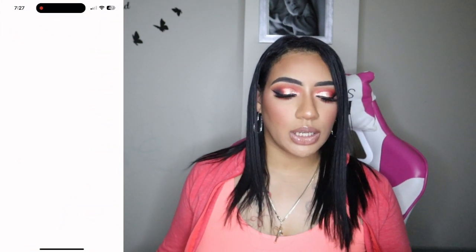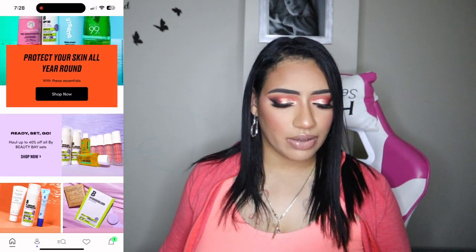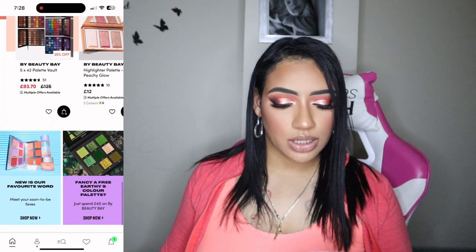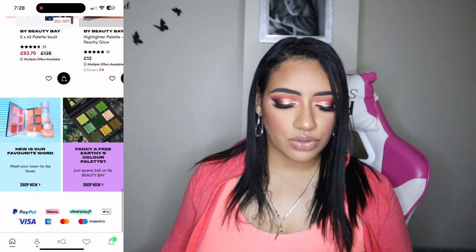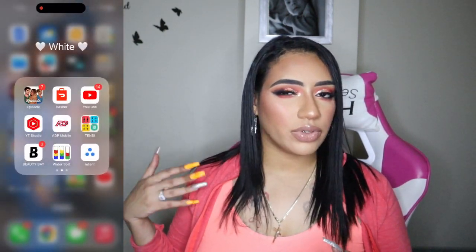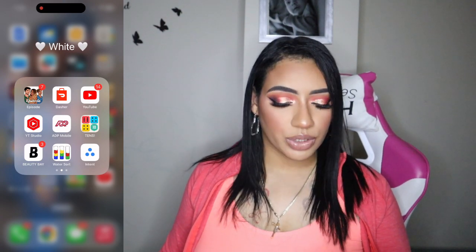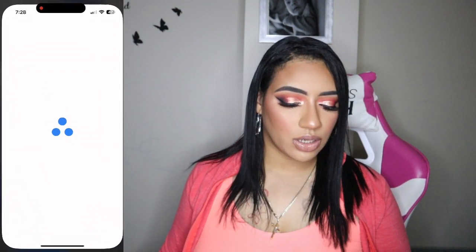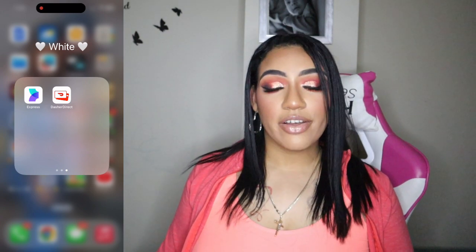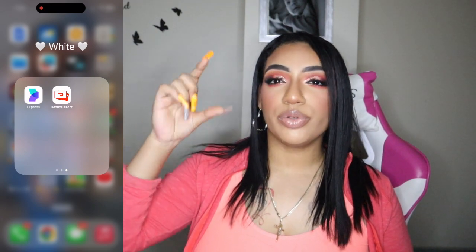I have Beauty Bay — a makeup app with a lot of brands like Anastasia and Too Faced. Then a Water Sort game, Intent (not sure what it's for), Express (also not sure), and my Dasher Direct app which is a prepaid card from DoorDash.